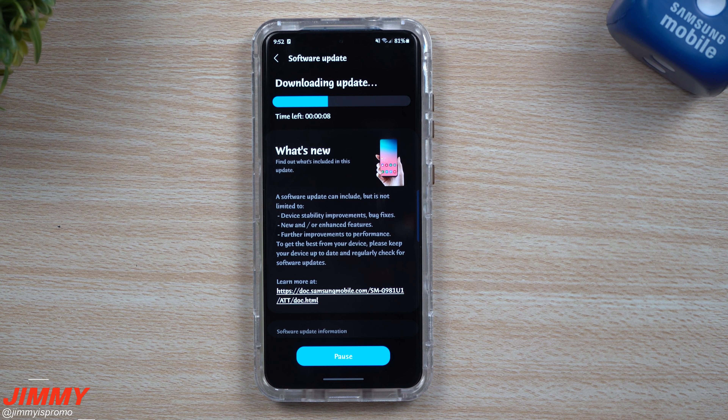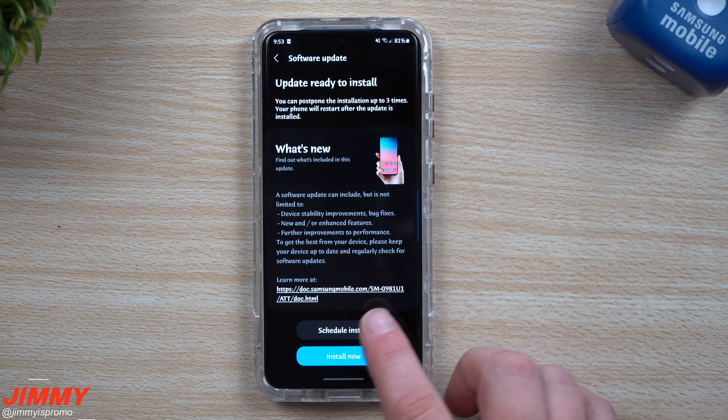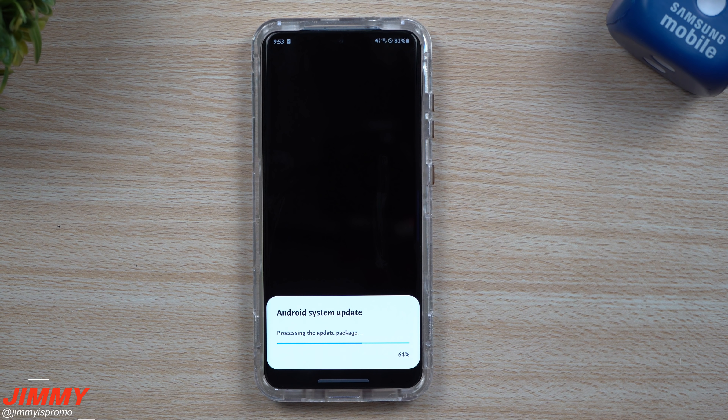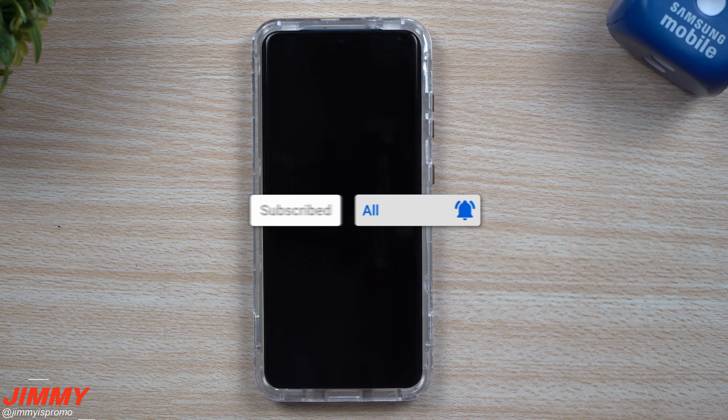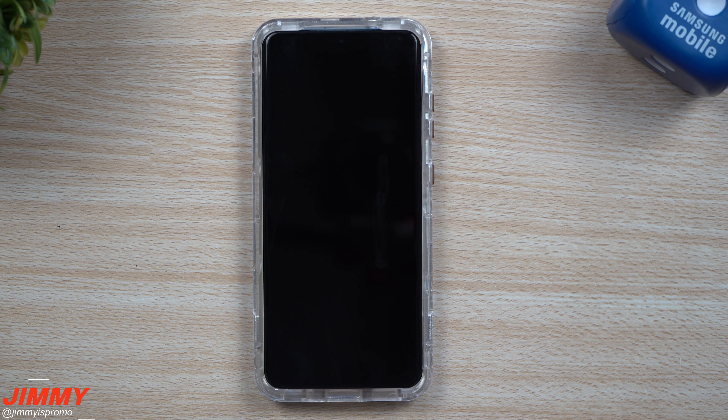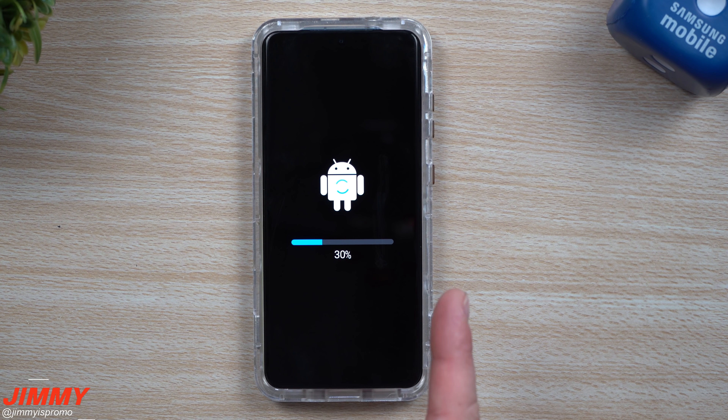I wrote down a bunch of different versions of all the different applications I like to check after an update, just to see if there are any new versions. We'll also take a look inside the Galaxy Store as well as GoodLock to see if there's anything new. Let's get this downloaded and installed, then go through all these applications to see what is new.